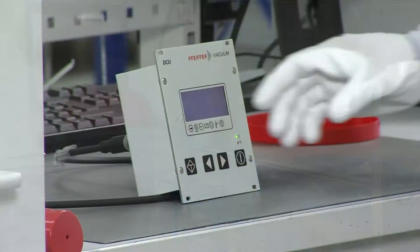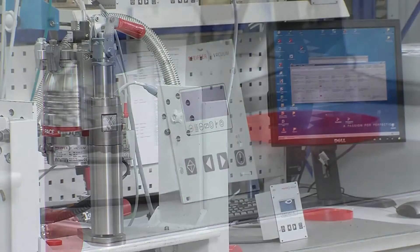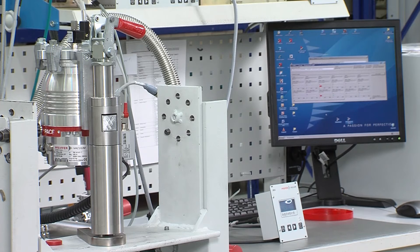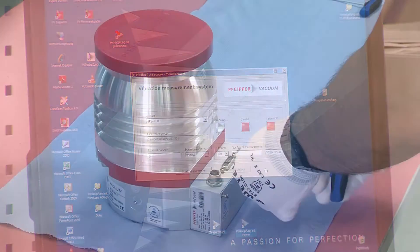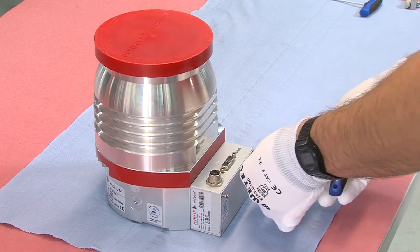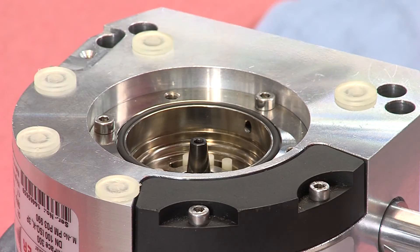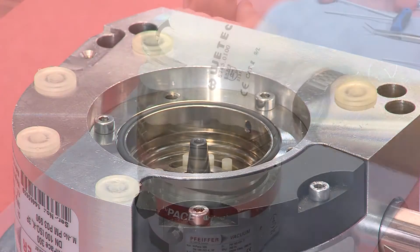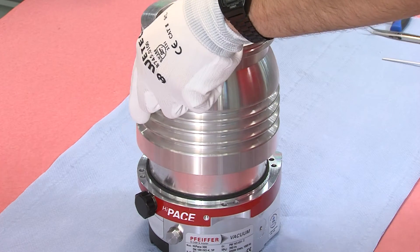In the process, he finds that although the HyPace 300 is still able to operate, it doesn't meet the incoming inspection criteria. Testing shows that there is a problem with the bearing. To deal with this problem, the pump must be dismantled and cleaned. The technician takes the pump apart and prepares it for the cleaning procedure. While doing so, he looks out for any other damage to the various components and makes a note of any findings in the service report.